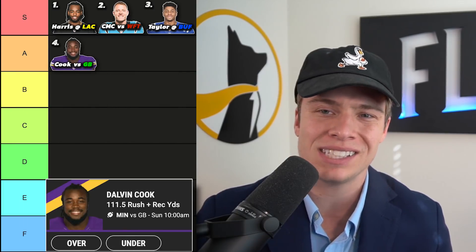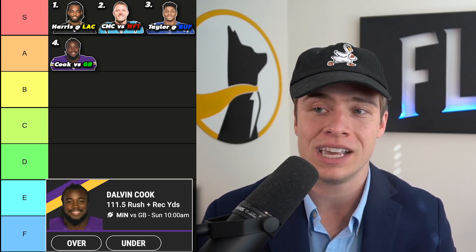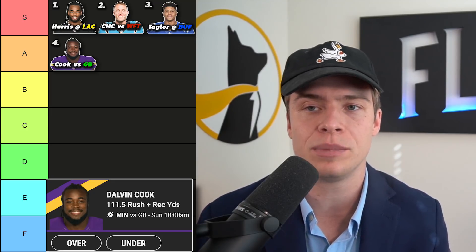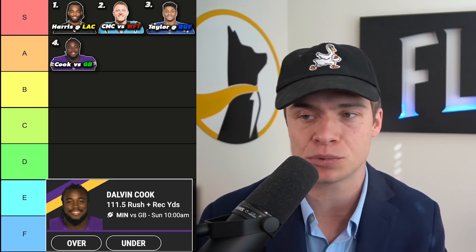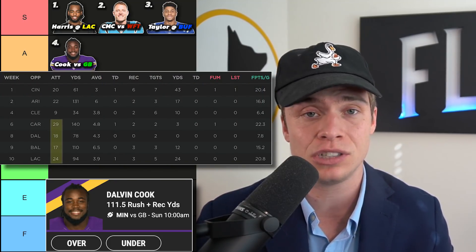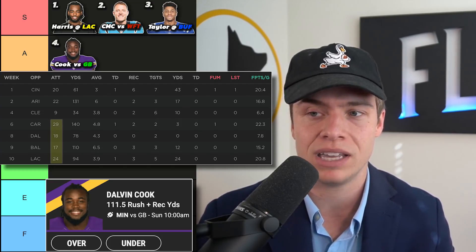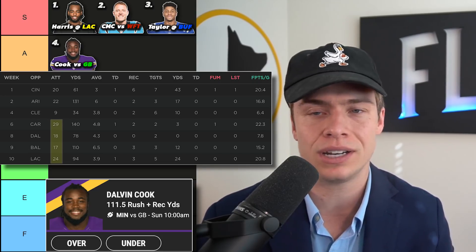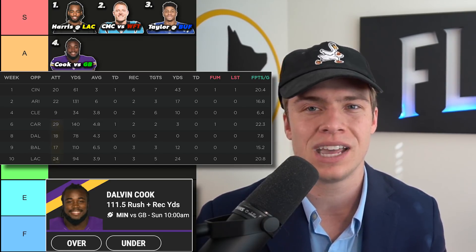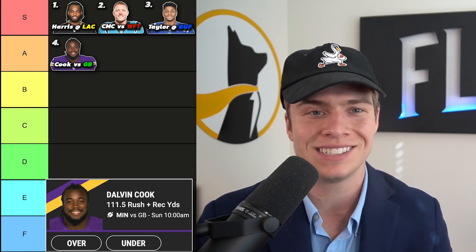Let's go down to our next tier and lead it off with Dalvin Cook against the Green Bay Packers. He hasn't been exactly what you expected coming into the season. It's not a great matchup, but the Packers have an elite pass defense while their run defense is almost whatever. The Vikings have no other option but to lean on Dalvin Cook in the running game. Over the past month when he's been back and fully healthy: 31 touches, then 18, 20, and 27 touches on a week-to-week basis. He's that usual three-down running back, just not in the same tier as those elite options.